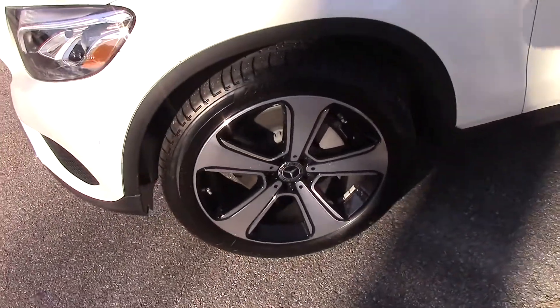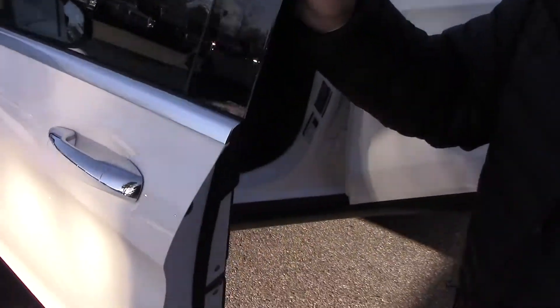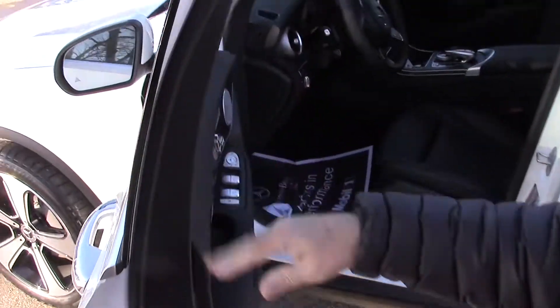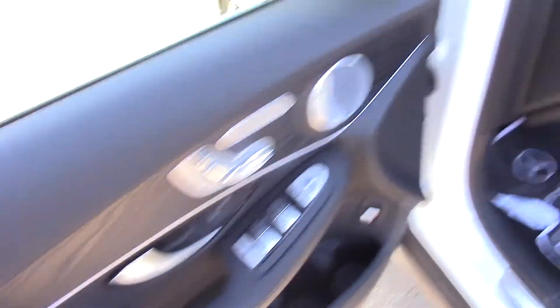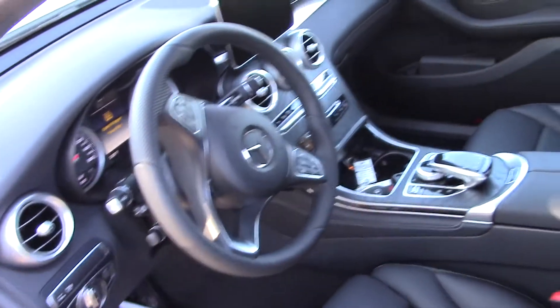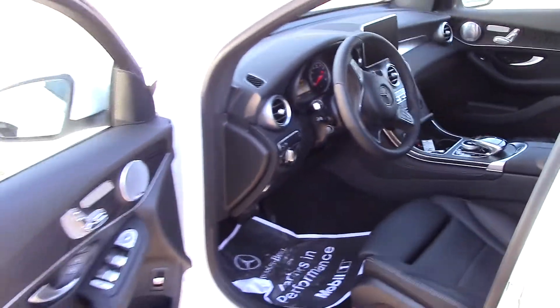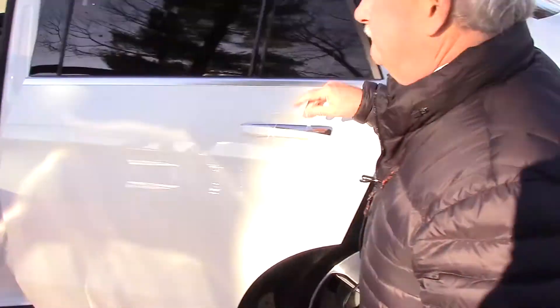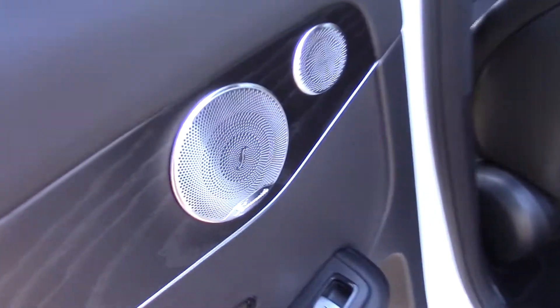It does have black interior, keyless entry, blind spot assist, heated steering wheel, and does have the Parktronic, the active park assist, which includes the 360 camera, which gives you a real look all around the car. I have to mention the Burmester sound system, which is an improvement over the Harman Kardon.